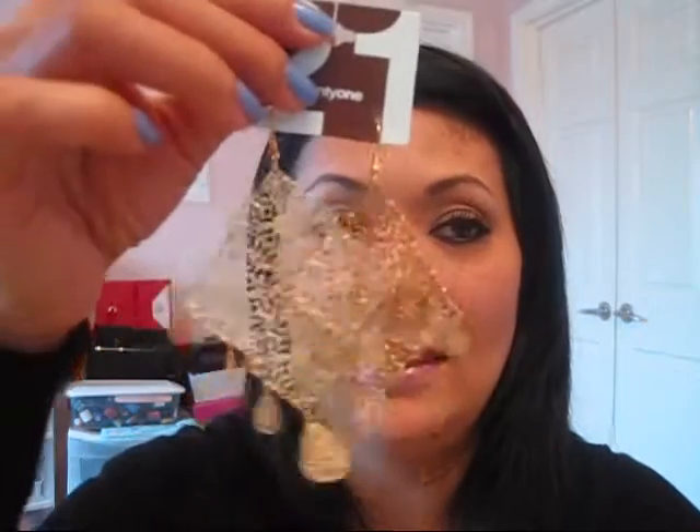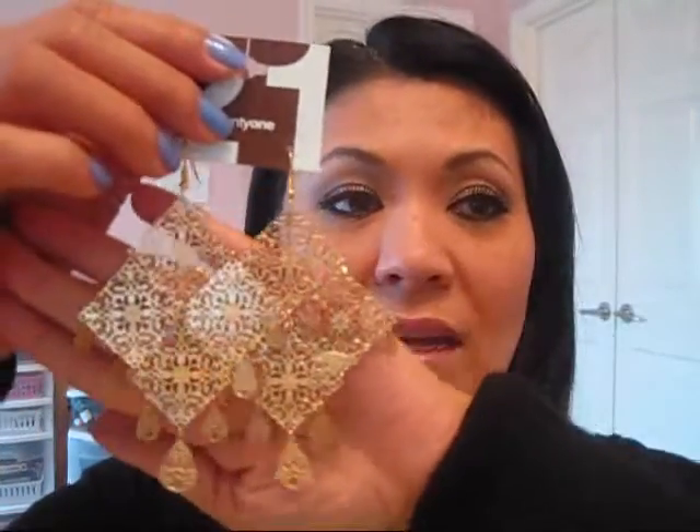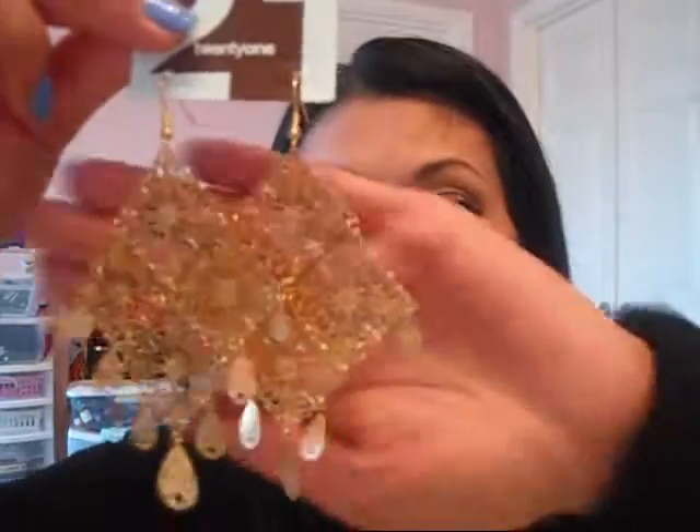Next one I got — I'm going to show you all the gold ones first because I bought silver ones and a couple of gray ones as well. I got these. They remind me of like Chinese symbols or something. These are $5.80. These were expensive.